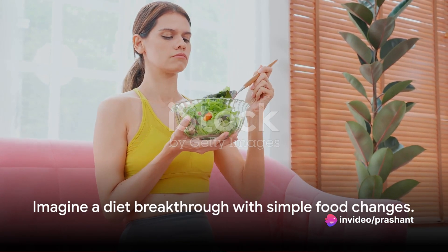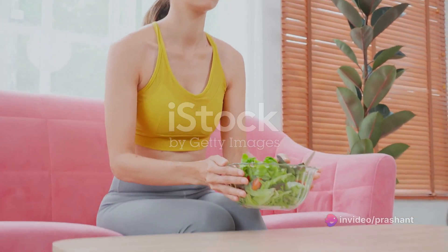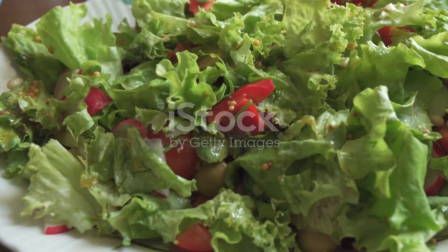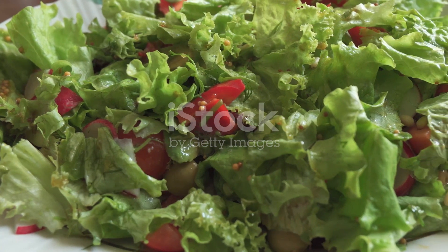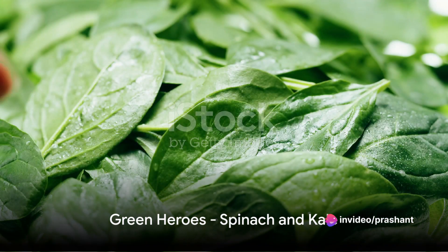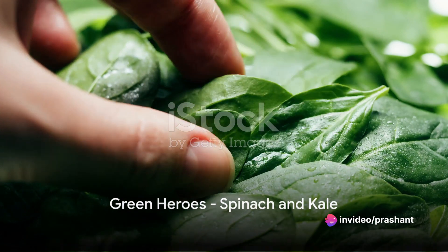Now imagine if the solution were as simple as adding more of certain foods to your diet. Intriguing, right? But what if the secret to shedding that stubborn belly fat lies in what's on your plate — specifically in your salad bowl? Enter the superheroes of the vegetable world: spinach and kale.